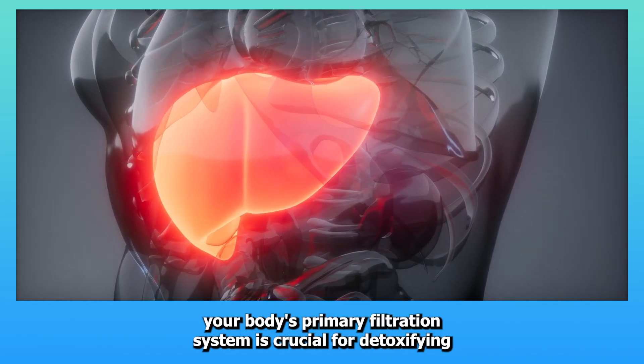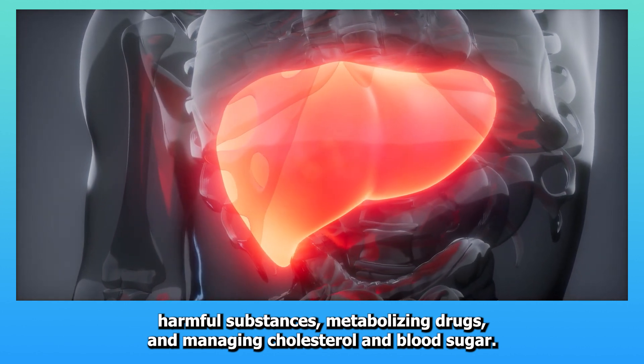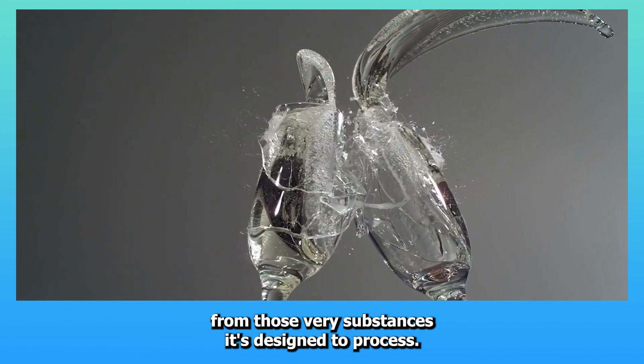The liver, your body's primary filtration system, is crucial for detoxifying harmful substances, metabolizing drugs, and managing cholesterol and blood sugar. However, it's also vulnerable to damage from those very substances it's designed to process.